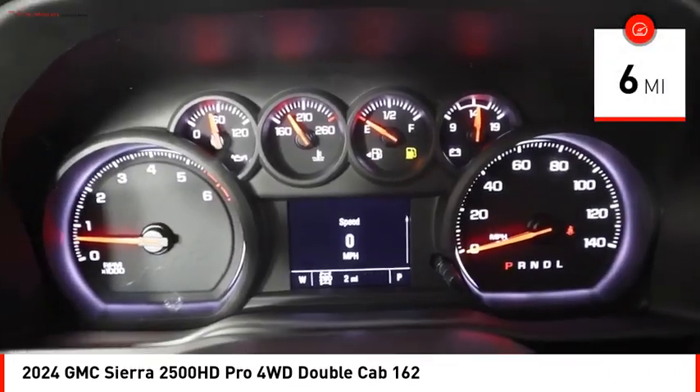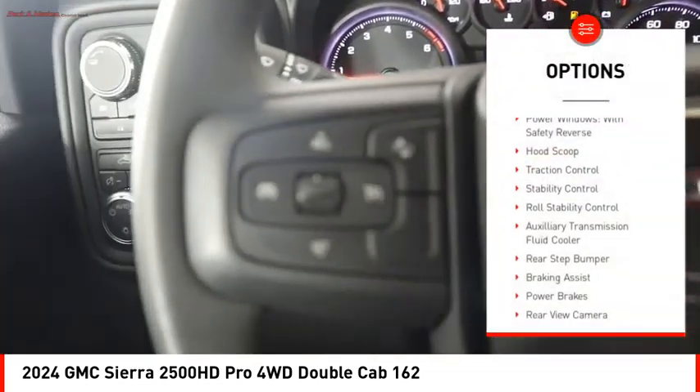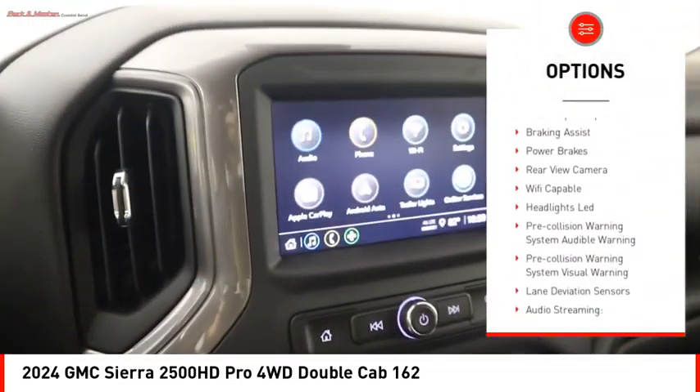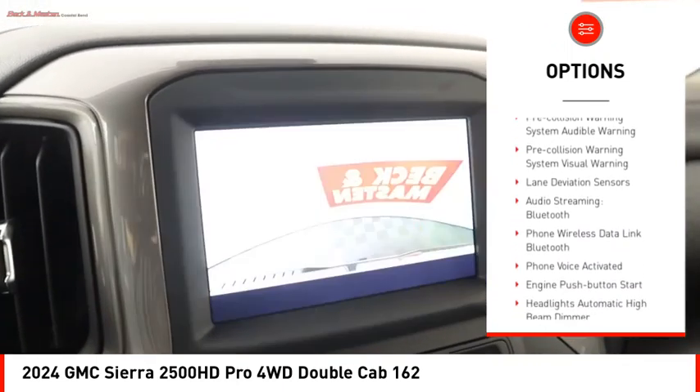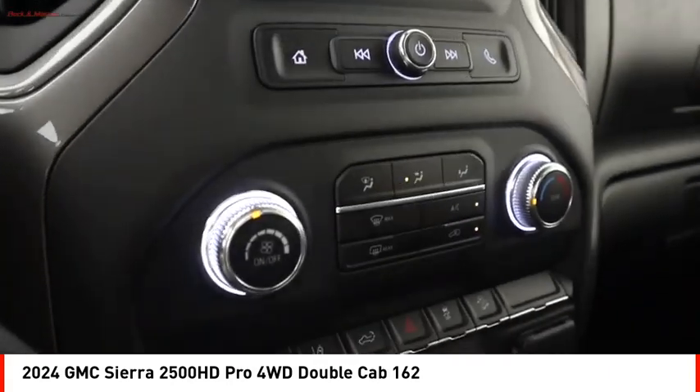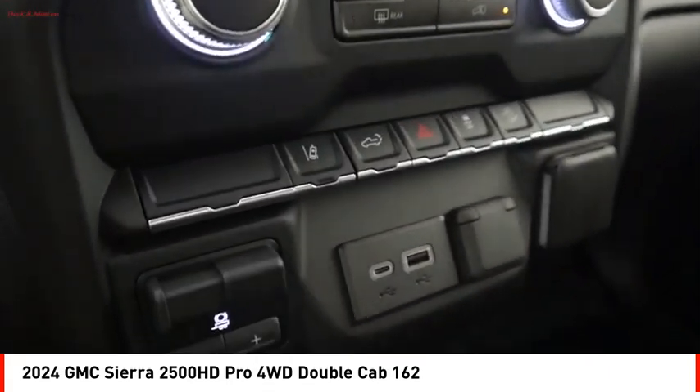Here are some of this vehicle's great options: power windows with safety reverse, hood scoop, traction control, stability control, roll stability control, auxiliary transmission fluid cooler, rear step bumper, braking assist, power brakes, and rear view camera.